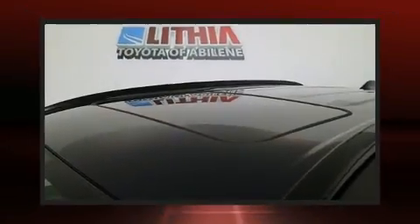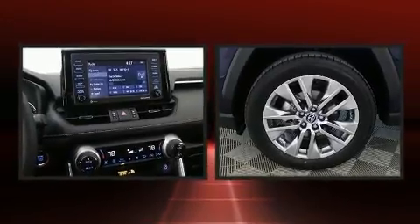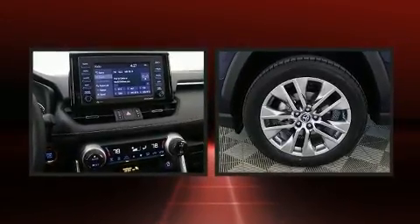Treat yourself to a test drive in the 2020 Toyota RAV4. It features a front-wheel drive platform, an automatic transmission, and a 2.5-liter four-cylinder engine.